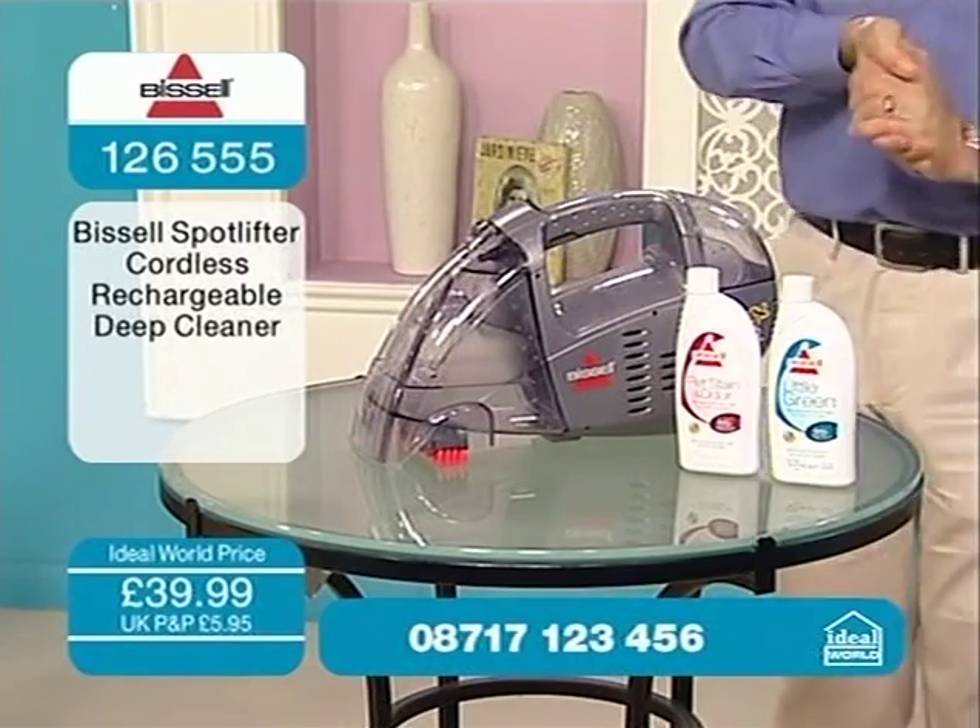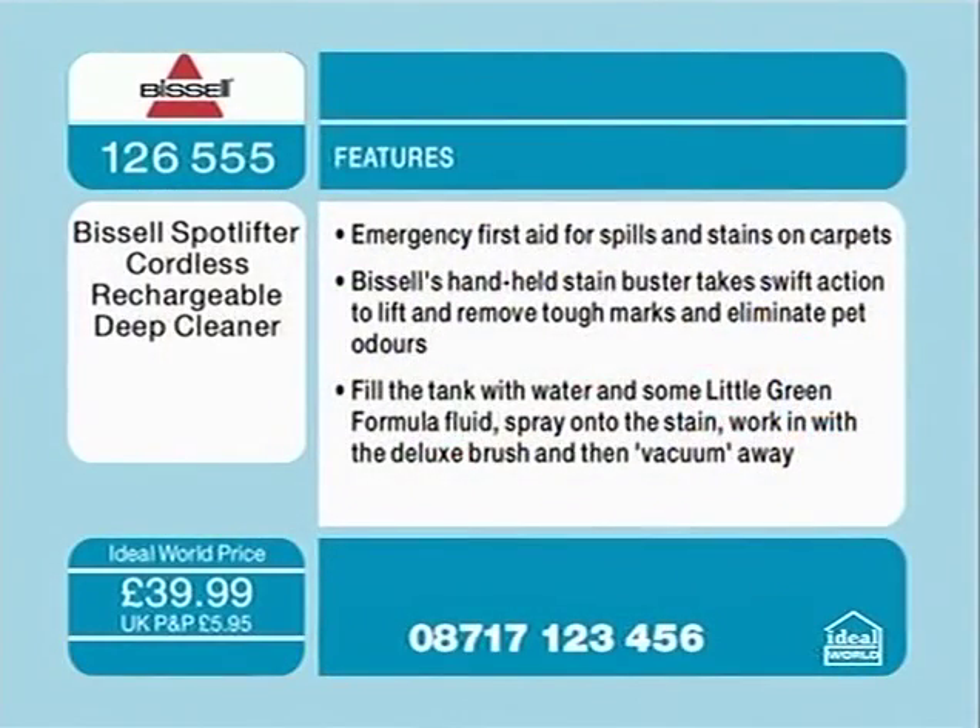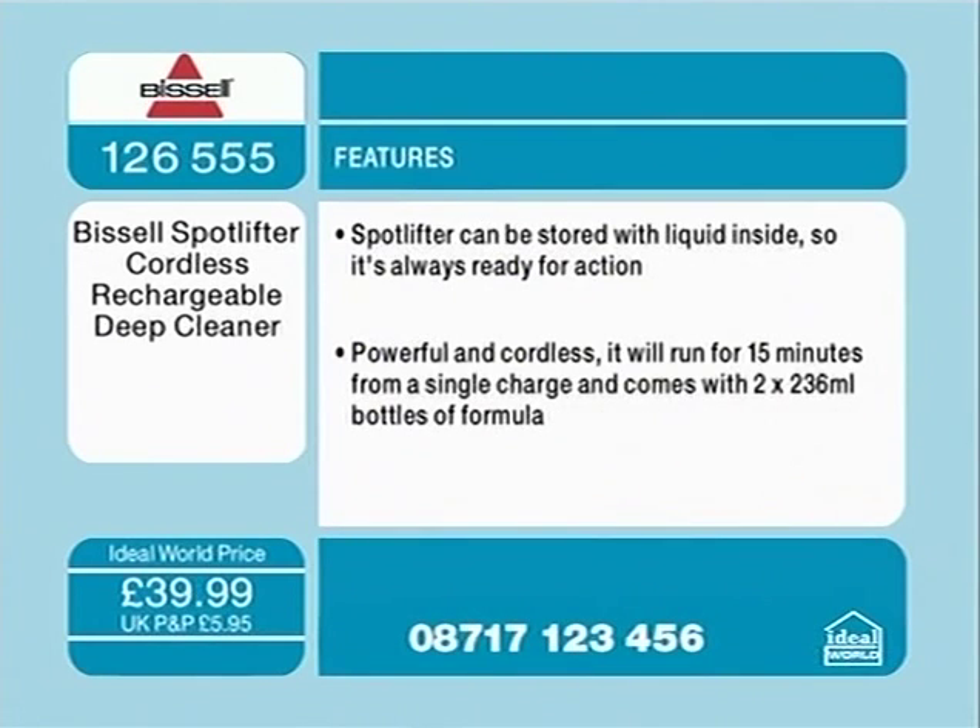Here are the features — then we'll go over to our kitchen with Sue. Emergency first aid for spills and stains on carpet. Bissell's handheld stain buster takes swift action to lift and remove tough marks and eliminate pet odours. Fill the tank with water and some of the Little Green solution, spray onto the stain, work in with the deluxe brush, and then vacuum away. It's as easy as that. The spot lifter can be stored with liquid inside, so it's always ready for action. Powerful and cordless, it runs for 15 minutes on a single charge and comes with two 236ml bottles of formula.